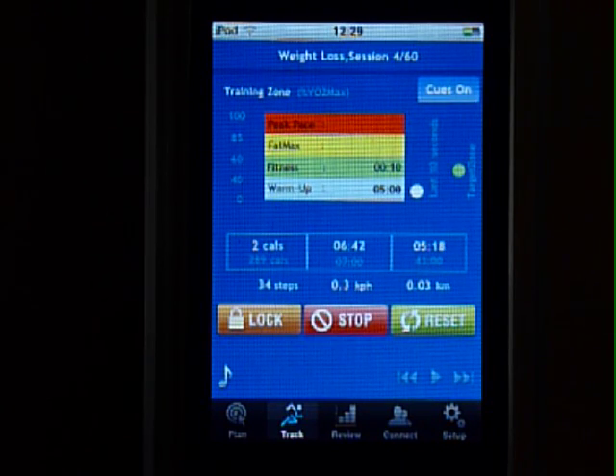This technology is proven to be accurate for any activity that you do on your feet. It could be walking, running, dancing, or team sports like basketball or football.